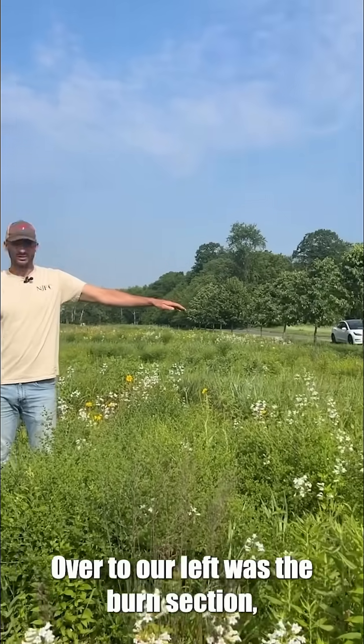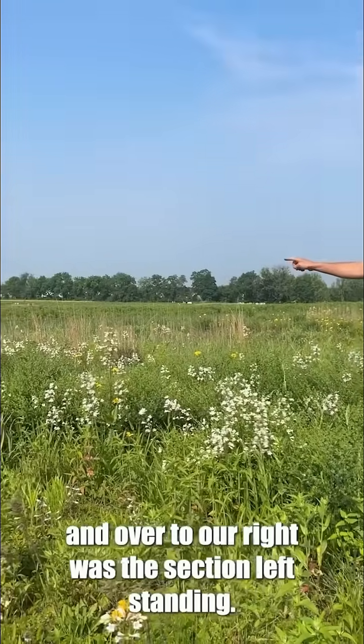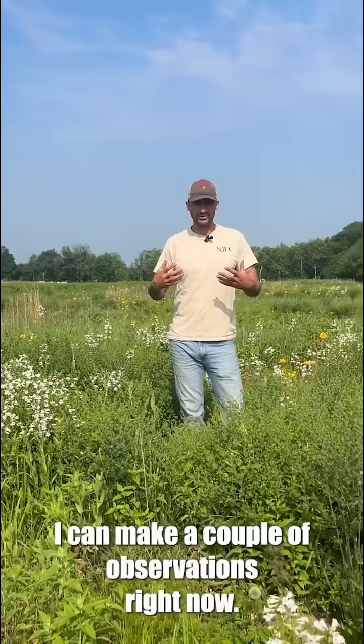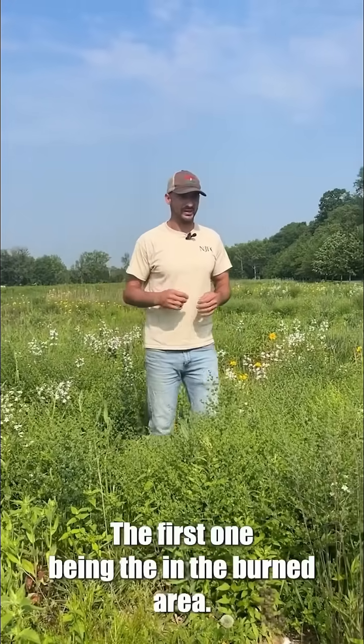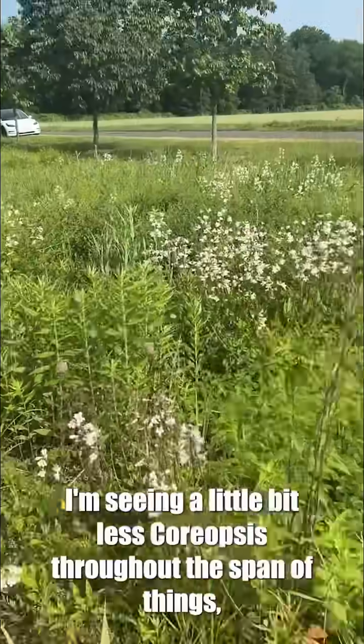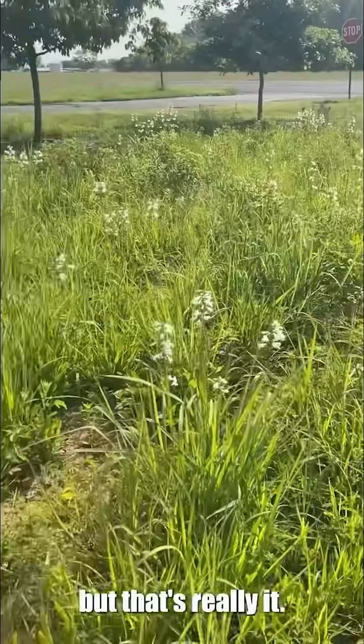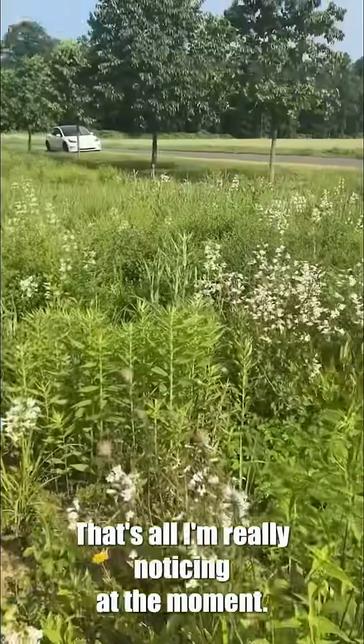Over to our left was the burned section and over to our right was the section left standing. I can make a couple observations right now. The first one being that in the burned area I'm seeing a little bit less coreopsis throughout the span of things. But that's really all I'm noticing at the moment.